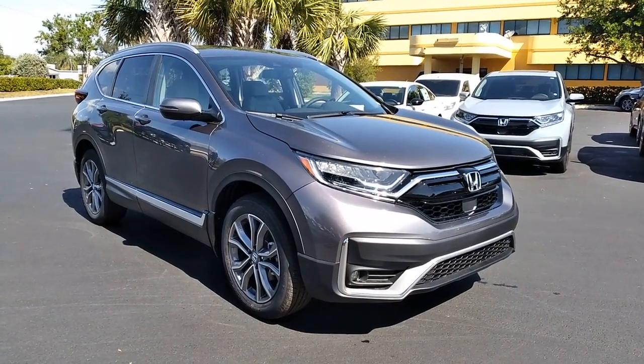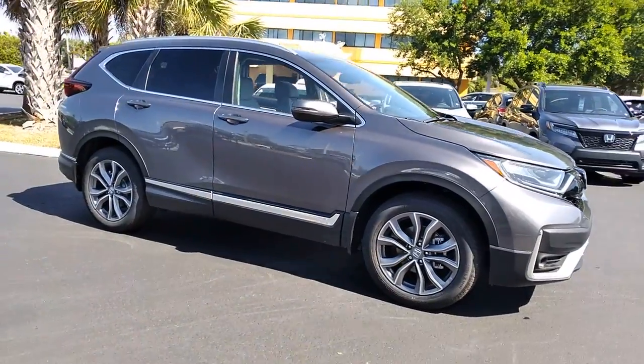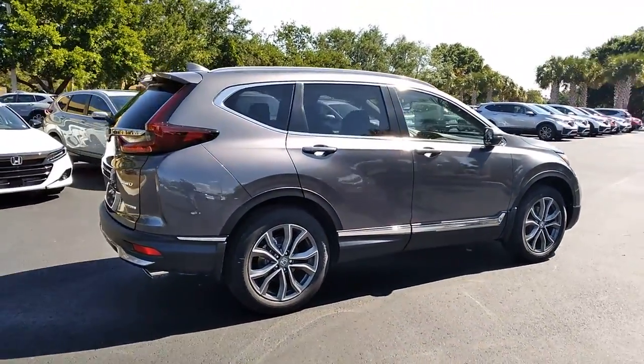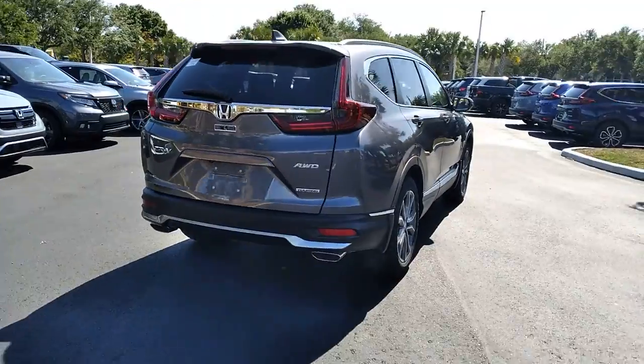Introducing the 2021 Honda CR-V. Prepare to fall in love with this sleek, tech-savvy CR-V. Loaded with convenience features to make your life easier, all-weather capability, and premium styling, this small SUV is the perfect complement to your active lifestyle.